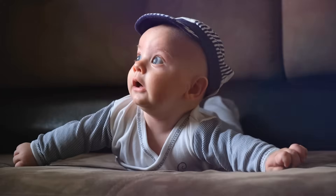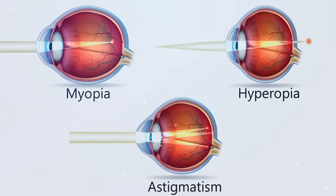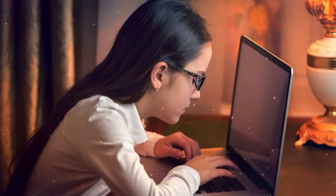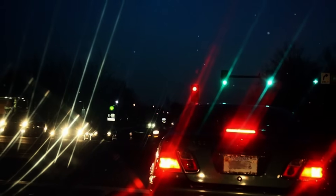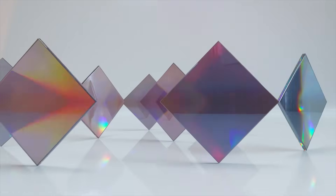Have you ever struggled to see things up close or far away? It might be time to blame those vision hiccups — myopia, hyperopia, and astigmatism. Myopia occurs when the image forms too near; hyperopia when it's too far; and astigmatism involves uneven curvature. These are the culprits that challenge the clarity of our vision.